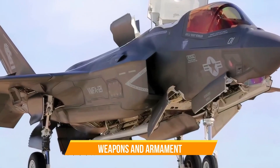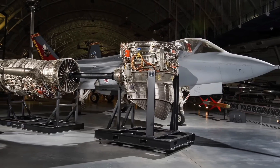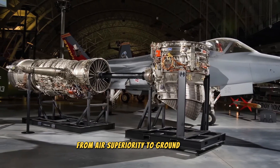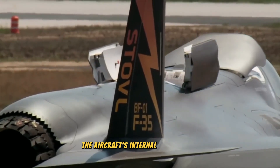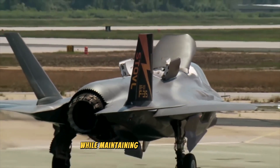The F-35's weaponry is tailored to its multi-role capabilities, allowing it to perform a wide range of missions from air superiority to ground attack. The aircraft's internal weapon bays can accommodate a variety of munitions while maintaining its stealth profile.